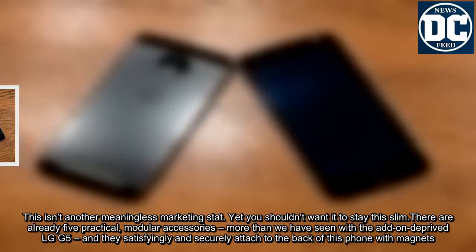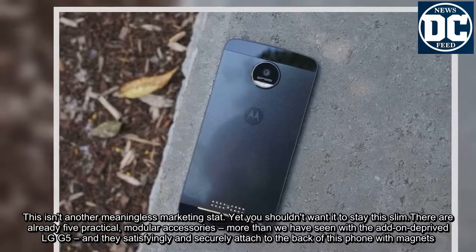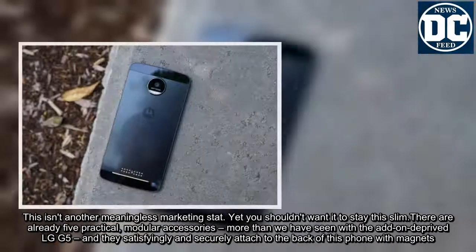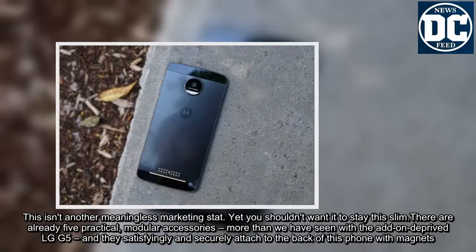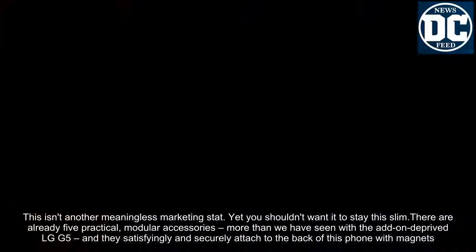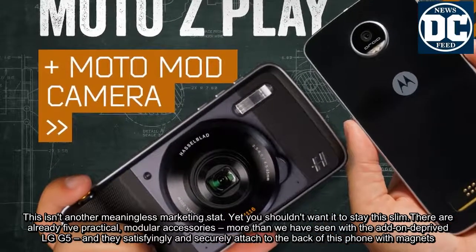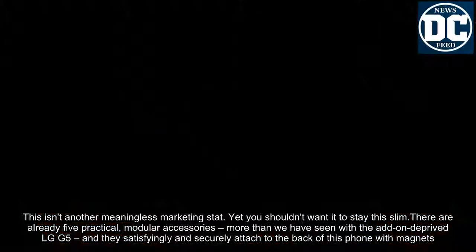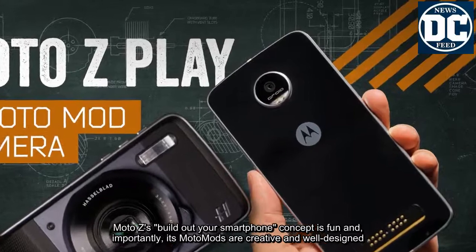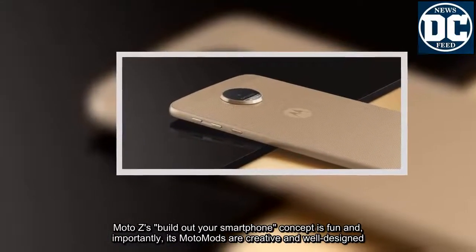This isn't another meaningless marketing stat, yet you shouldn't want it to stay this slim. There are already 5 practical modular accessories, more than we've seen with the add-on-deprived LG G5, and they satisfyingly and securely attach to the back of this phone with magnets. Moto Z's build-out-your-smartphone concept is fun and, importantly, its Moto Mods are creative and well-designed.